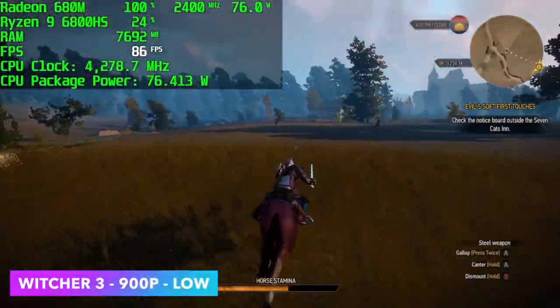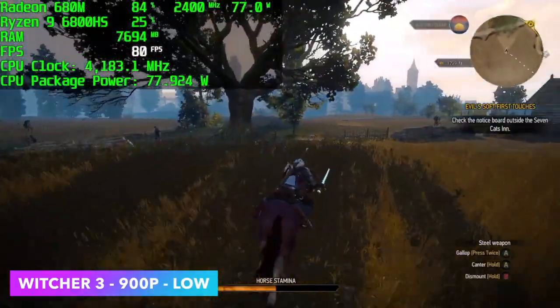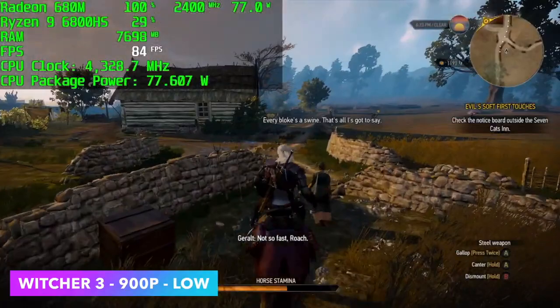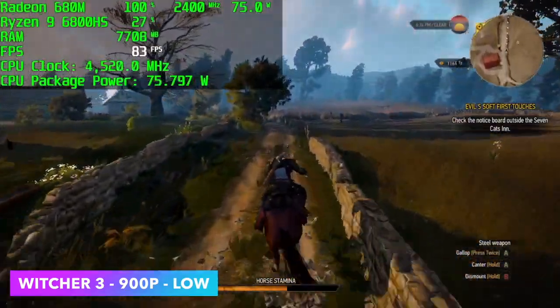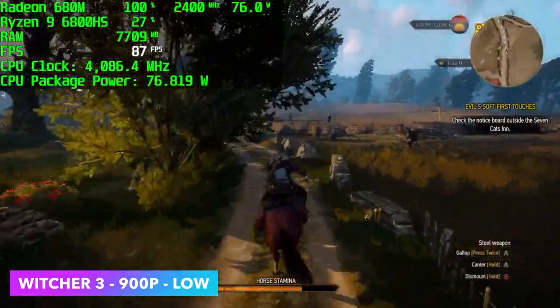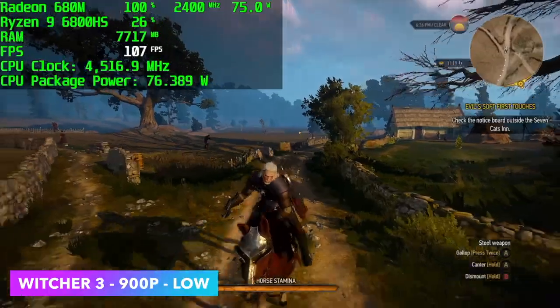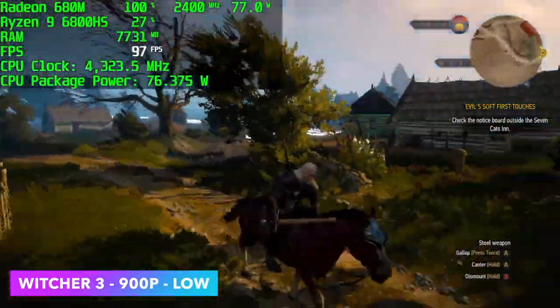Another one I was getting weird performance with was The Witcher 3. At 900p low we can get well over 60 fps, but as soon as I upped it to 1080p I start getting dips into the mid-50s. I figured we'd be well over 60 at 1080p given the age of this game, but I've tested it several times and rebooted the system — not exactly sure what's going on. Maybe down the road I can retest with faster RAM.